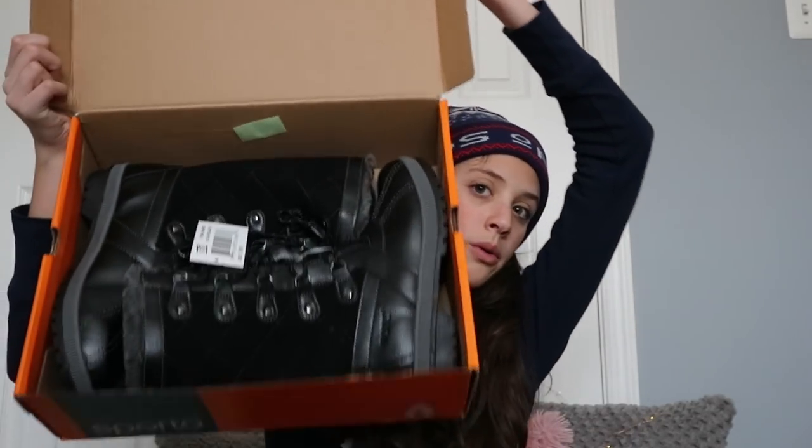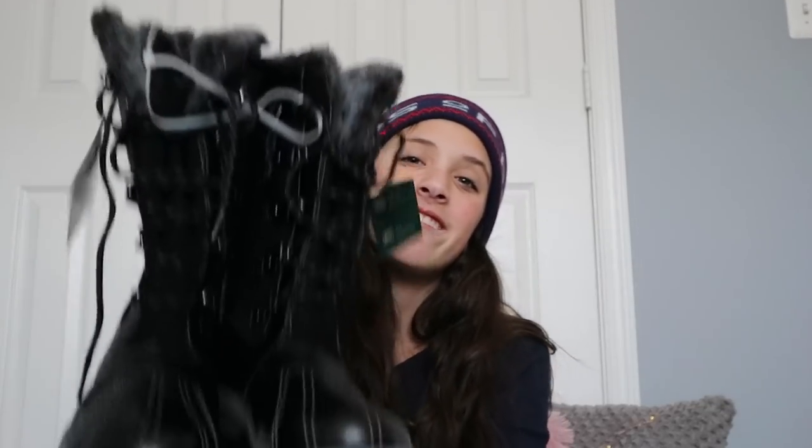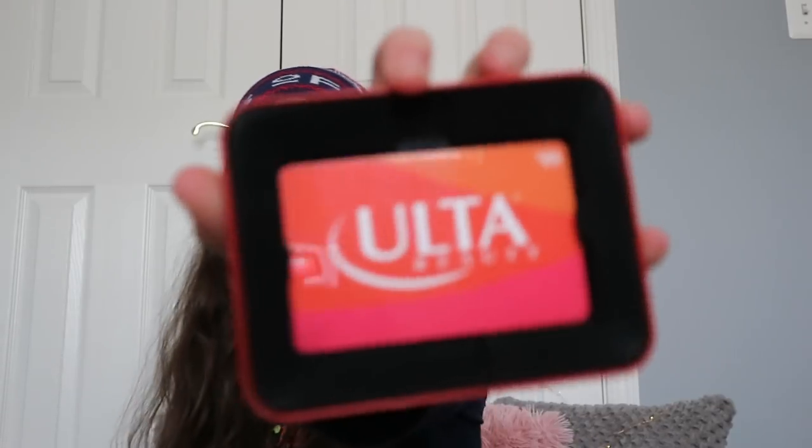The next pair of shoes that I got are these snow boots and they're so cute. I also got a $25 Ulta gift card from my mom, a $25 Ulta gift card from my grandma, a $25 Bath and Body Works gift card, a $25 Starbucks gift card, and a lot of money from her.